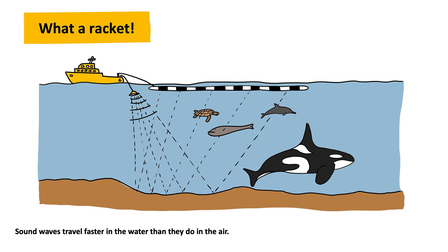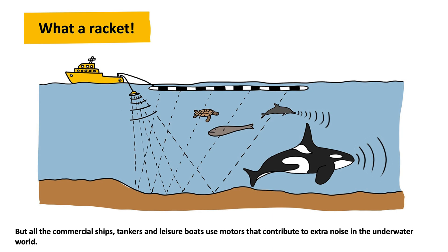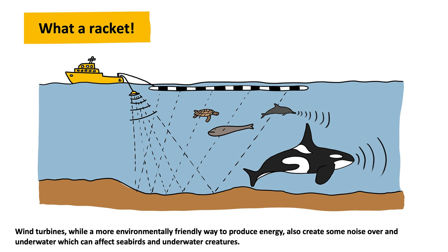Sound waves travel faster in the water than they do in the air. Dolphins, whales, fish, and other sea creatures all rely on sound to communicate, find food, or find their way, through plenty of clicks, bubbles, and other grunts. But all the commercial ships, tankers, and leisure boats use motors that contribute to extra noise in the underwater world. Wind turbines, while a more environmentally friendly way to produce energy, also create some noise underwater, which can affect seabirds and underwater creatures.